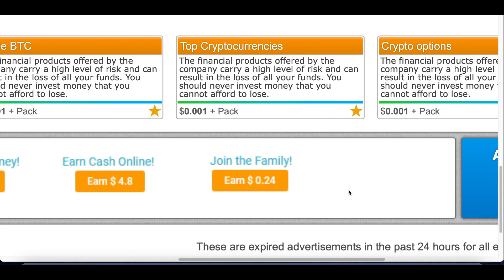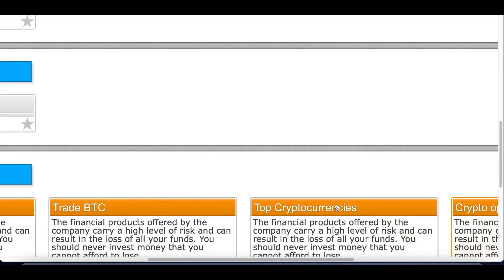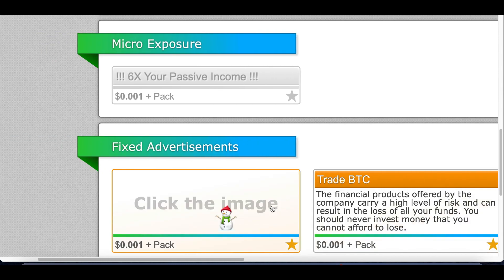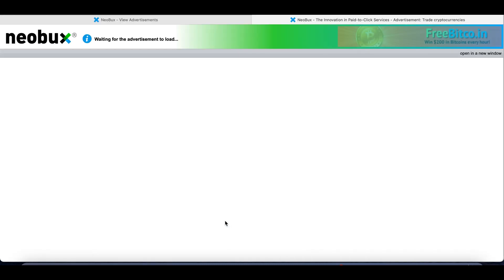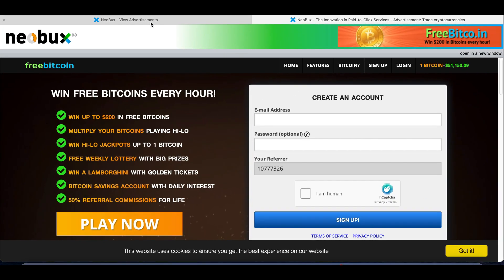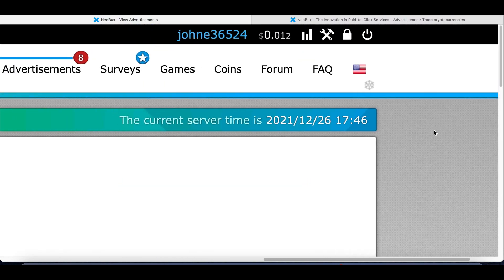Every single day, there's going to be about 20 boxes inside of here. Every 24 hours those boxes are going to reset. You can come back, click on some new ads, and continue to make more money. Simply click on the box, click on the image, open up the website ad, view it for about 5 to 10 seconds, and start getting paid. Like I mentioned, there are multiple ways to make money on this website.